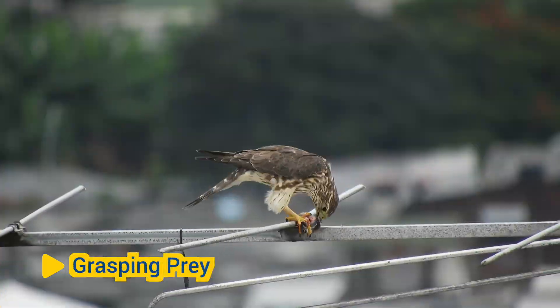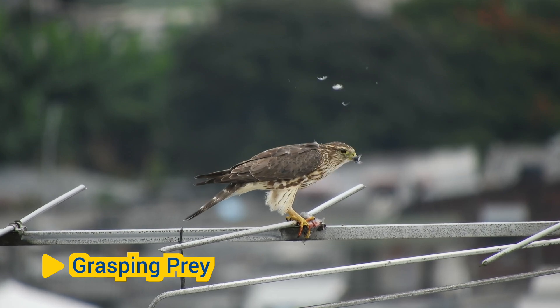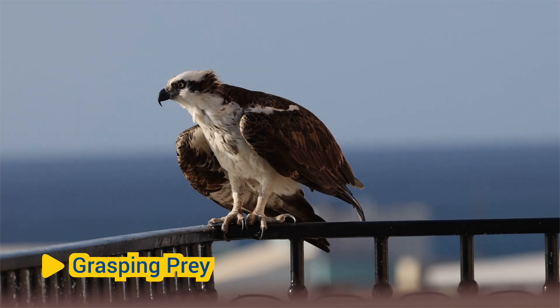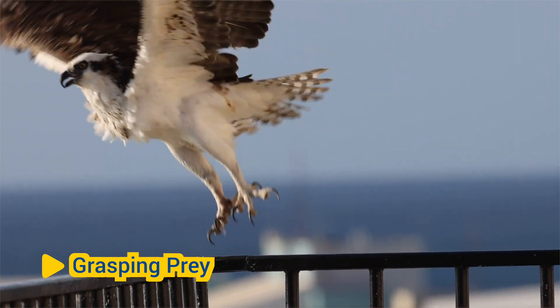Grasping Prey: Birds of prey, such as eagles, hawks, and owls, have powerful talons that they use to grasp and immobilize their prey. Their sharp, curved claws are capable of piercing through the flesh of their prey, allowing them to capture and carry animals ranging from small insects to large mammals.